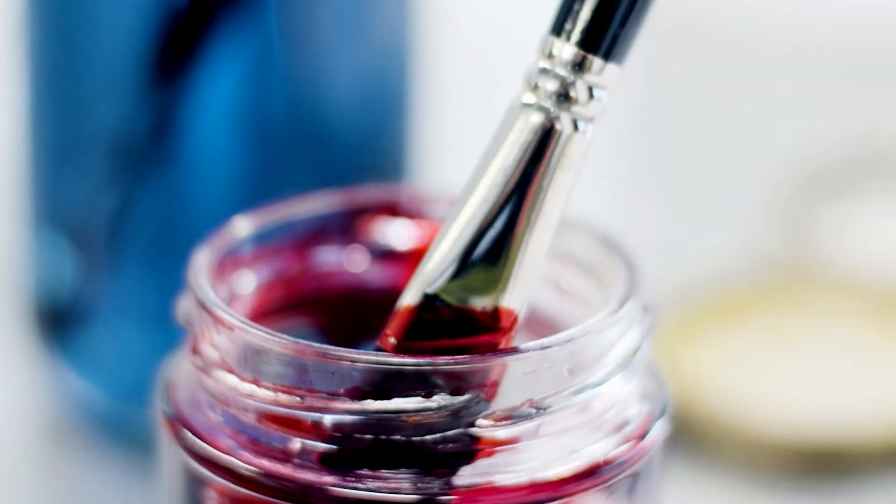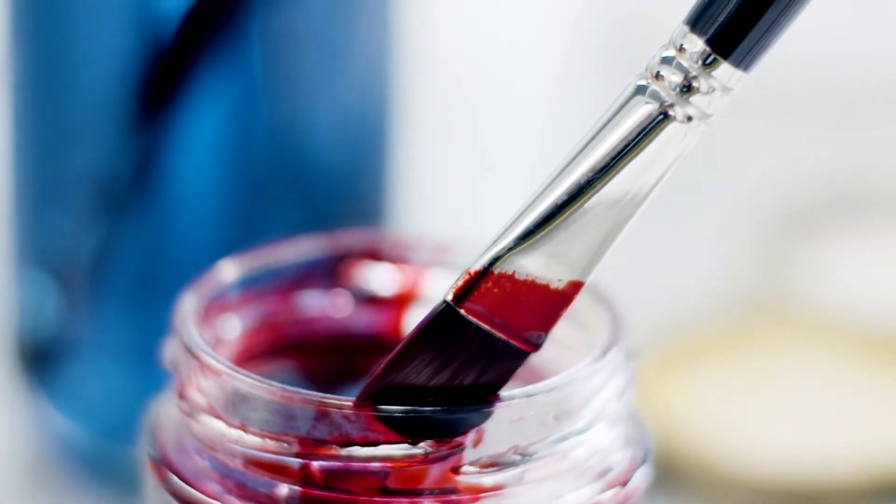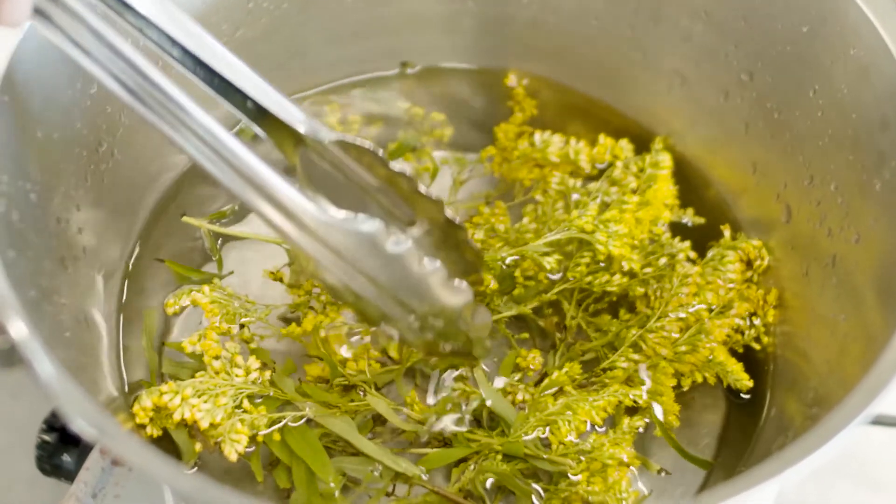We've got a dedicated dye lab that allows you to work experimentally with colour work and dyeing fabric too. You can dye natural and synthetic fibres and also work with natural dyes and that process as well.